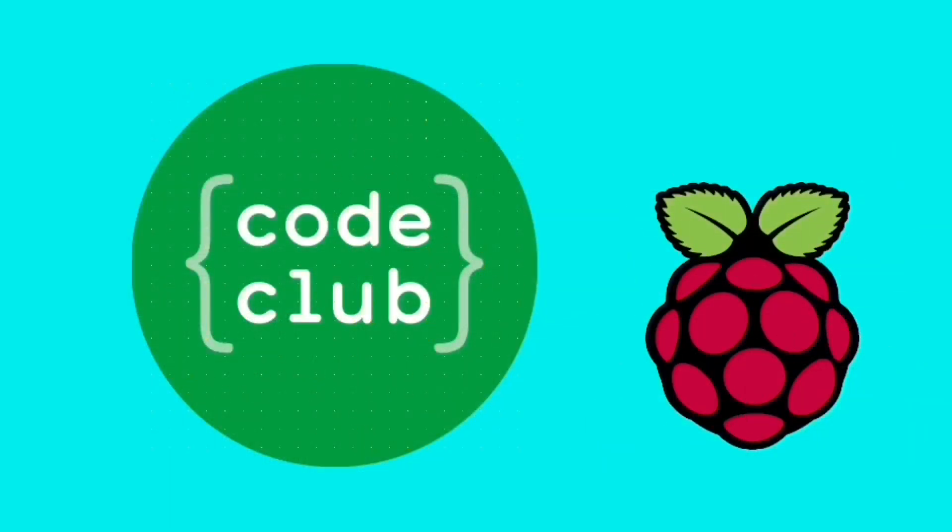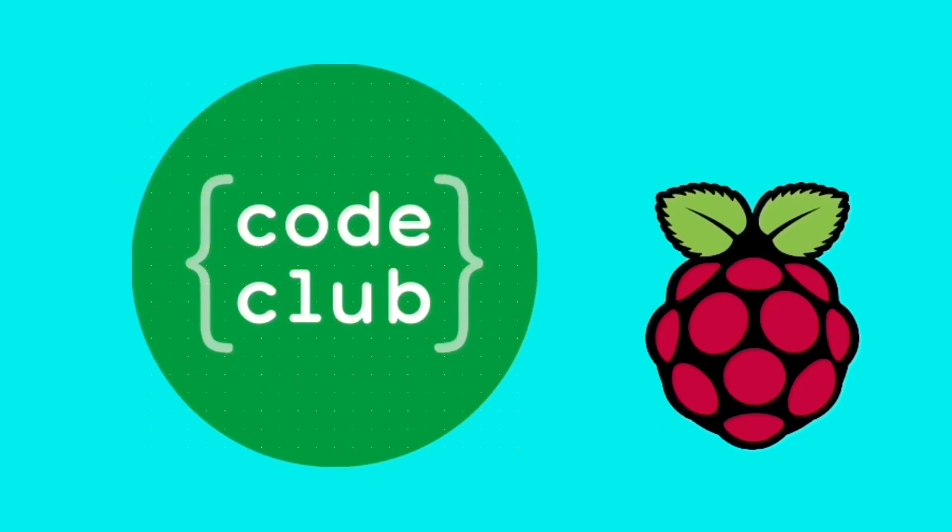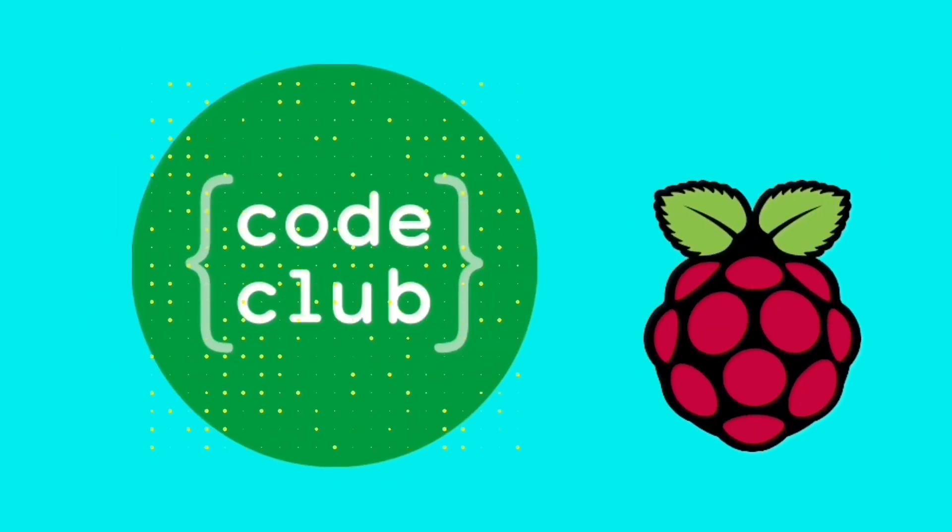Before I go into today's project, here's a little bit more information about Code Club for you. Code Club is part of the UK-based charity the Raspberry Pi Foundation. Their aim is to offer all children, regardless of background, the opportunity to learn to code.